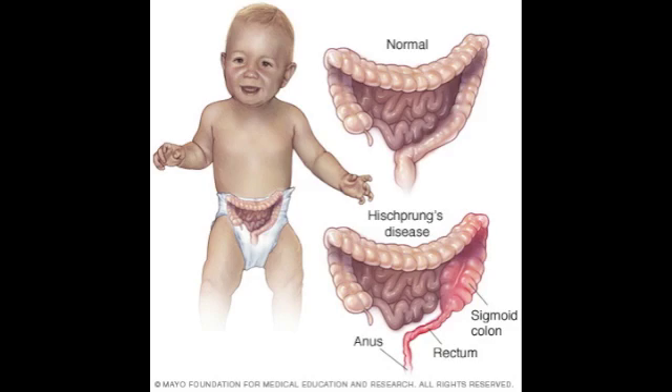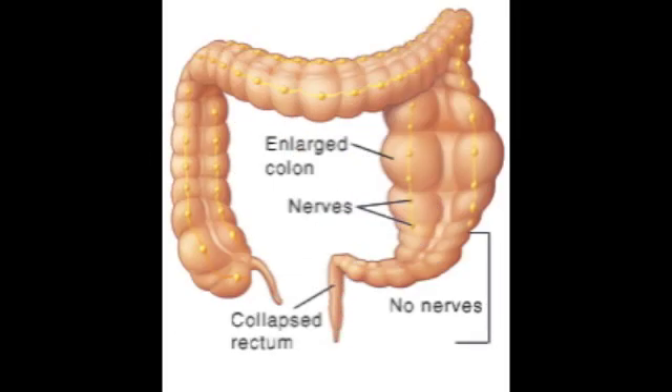Without bowel movement, the intestines become completely blocked up. The smaller the amount of large intestine affected by lack of nerve cells, the less severe Hirschsprung's disease actually is.